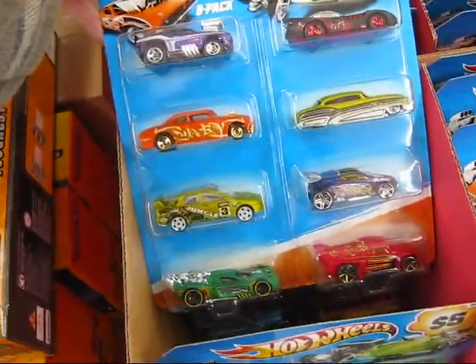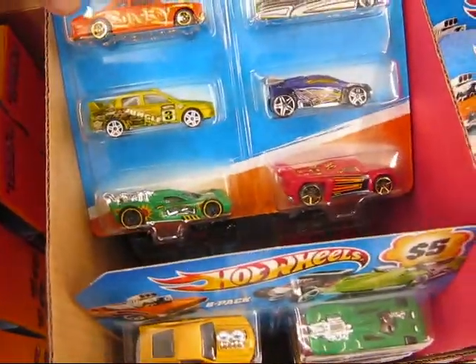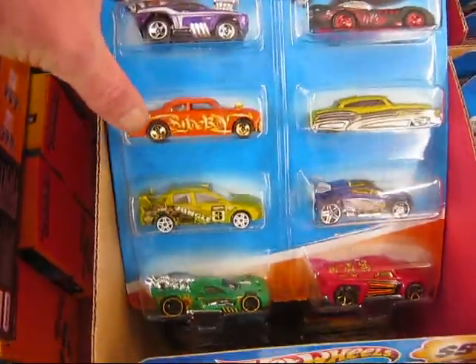Twin Camaro. I like that. I don't know what year that is — I haven't seen that one before. That one right there.